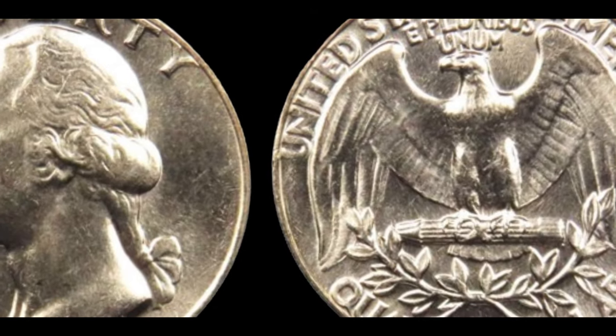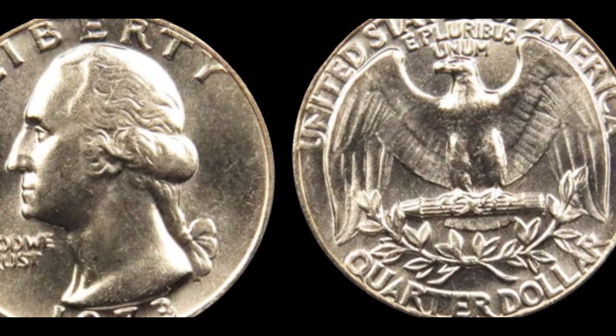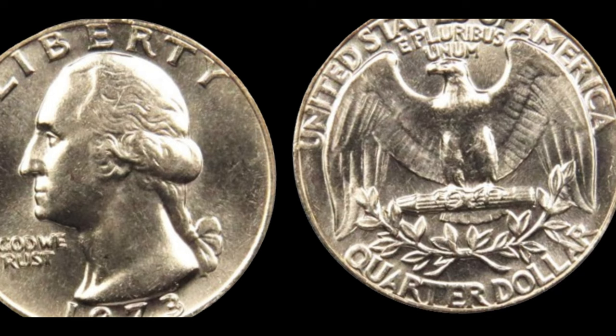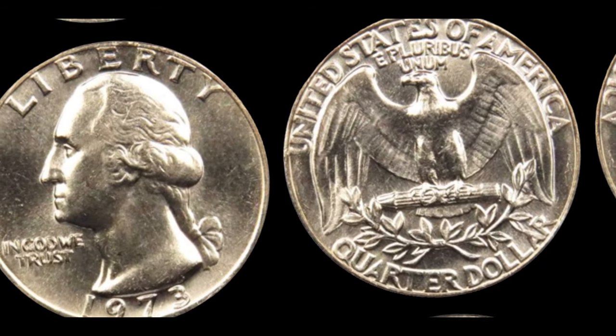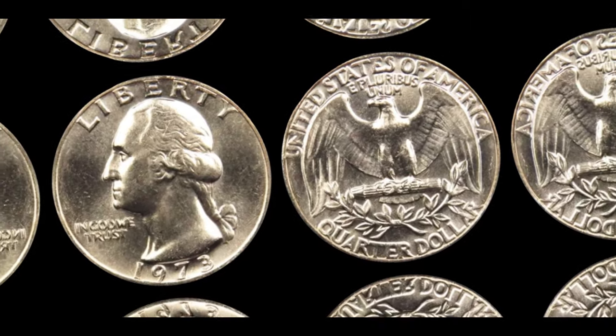The story of the 1973 Washington quarter coin is a testament to the allure of numismatics and the thrill of discovering hidden treasures. Whether you're a seasoned collector or a novice enthusiast, this coin serves as a reminder that even the smallest details can hold immense value. Finally, this coin's value is $3.8 million.